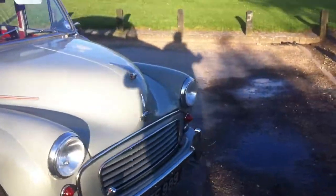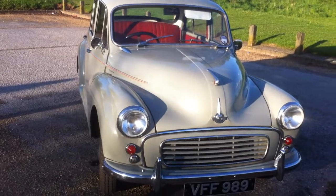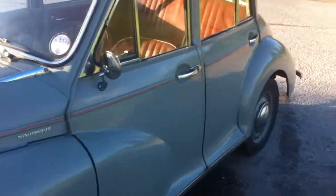And there she is — well, he is in fact. As pretty as he was in 1958. Very neat anyway. He's a bit of a grumpy old man at times, but he is running beautifully now.